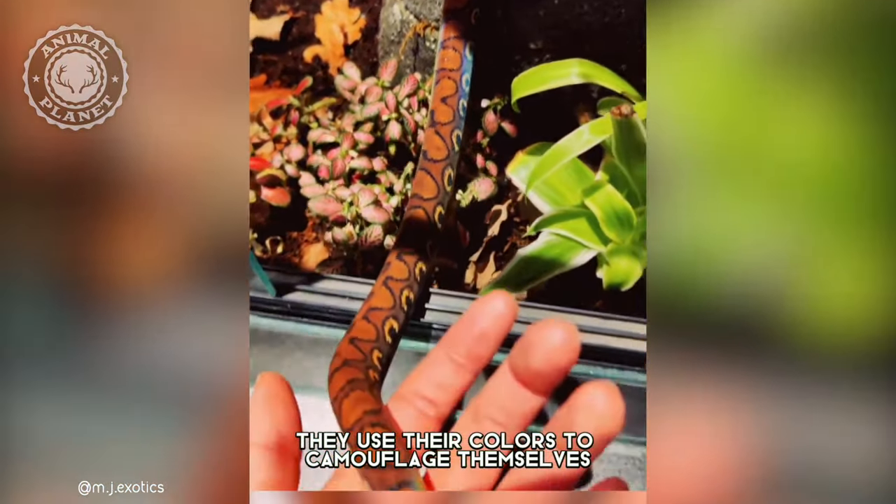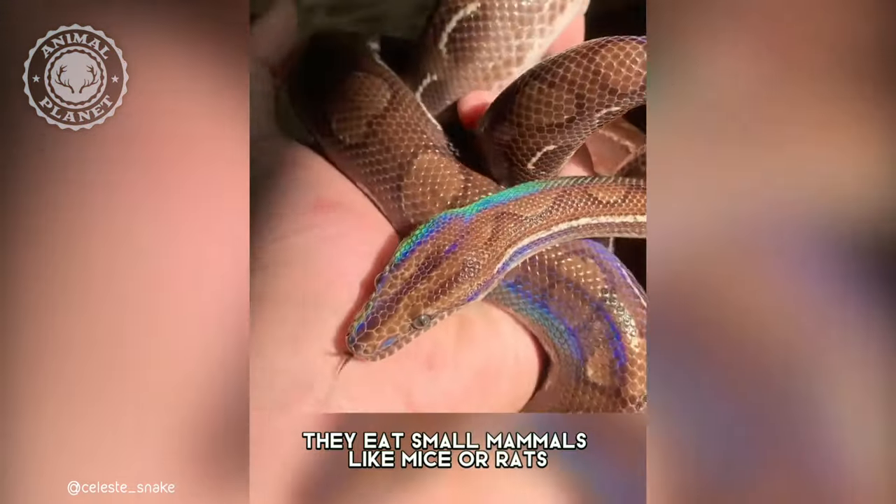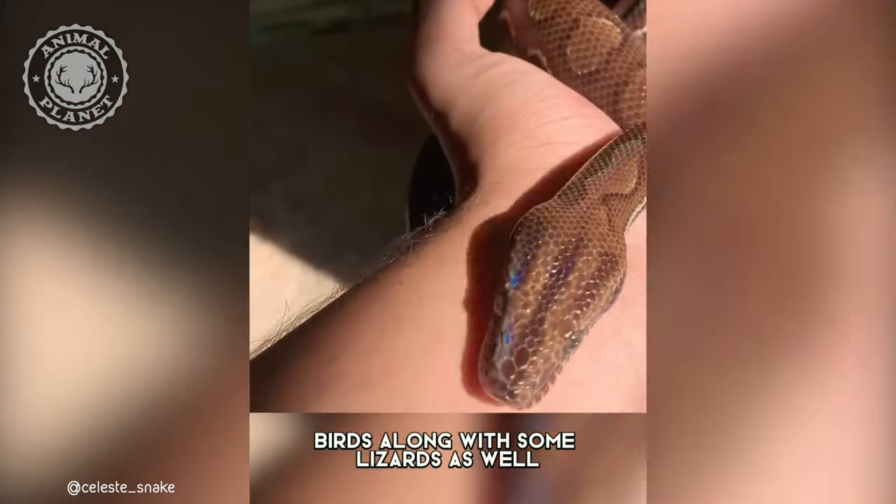They use their colors to camouflage themselves in the jungle vegetation so that their prey will not see them. They eat small mammals like mice or rats, birds, along with some lizards as well.